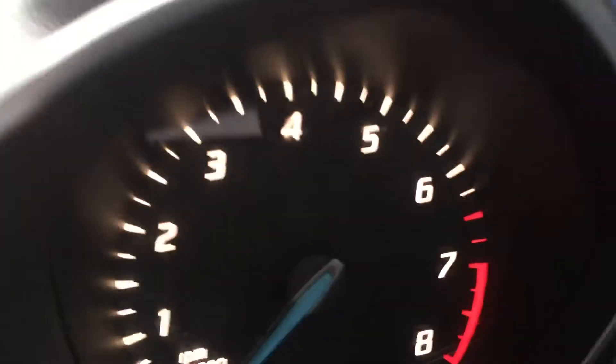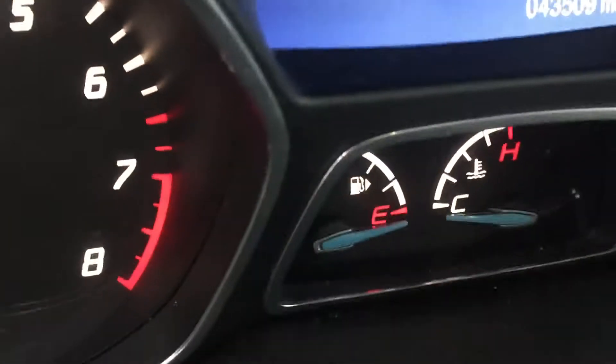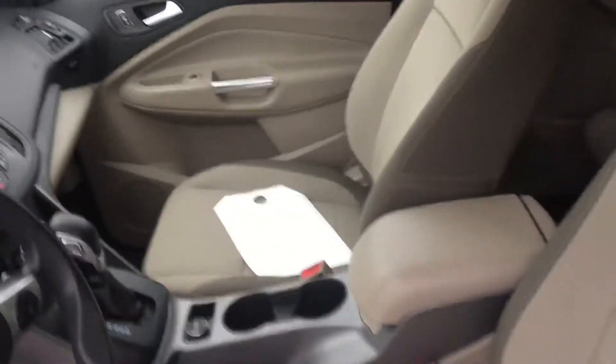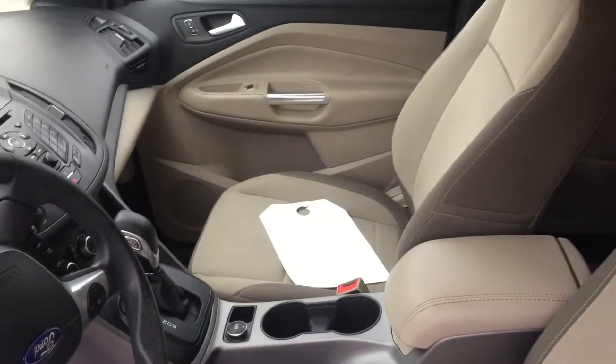On the inside, it's got the tan cloth interior with leather accents, it's got a backup camera, and it's only got 43,509 miles. Backup camera, Bluetooth — it's got everything you need. If you would give me a call, I'm working on the other for you. I hope to hear from you shortly.